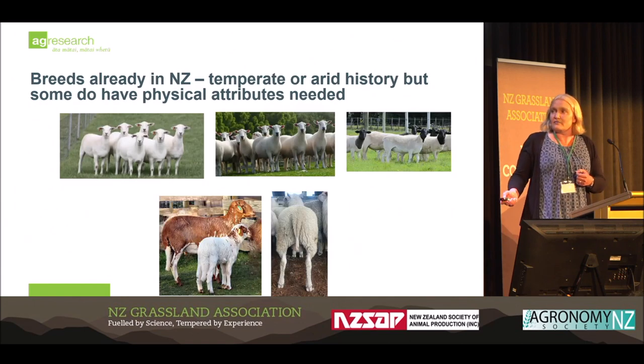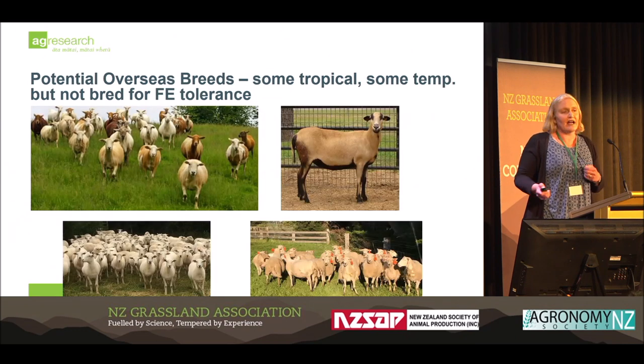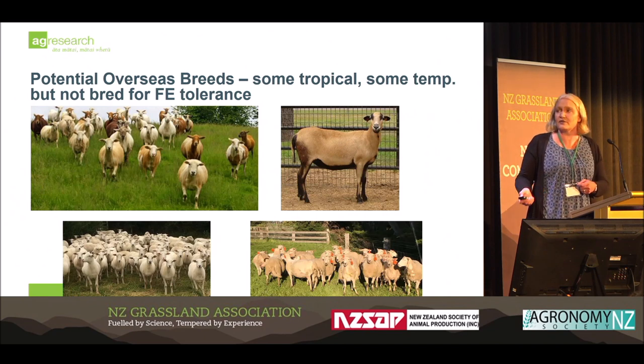Some of the breeds we already have in New Zealand include Wiltshires, Dorpers, Damaras, and Finns with short tails. We are also looking to identify overseas genetics that could be utilised — Katahdins from the States, Barbados Blackbelly, and some breeds being developed in Australia and the UK for heat tolerance. The big issue is around facial eczema tolerance that we'll have to breed into these.